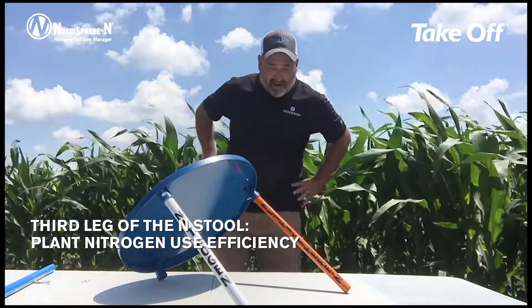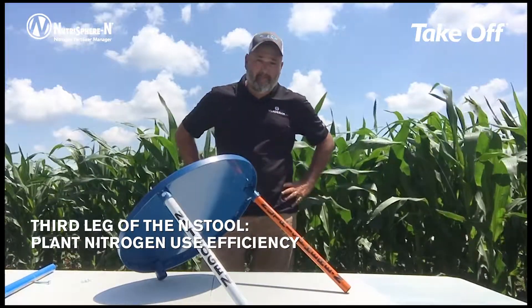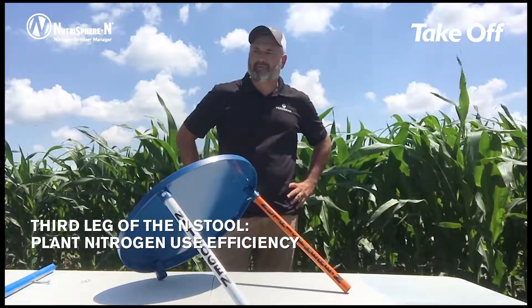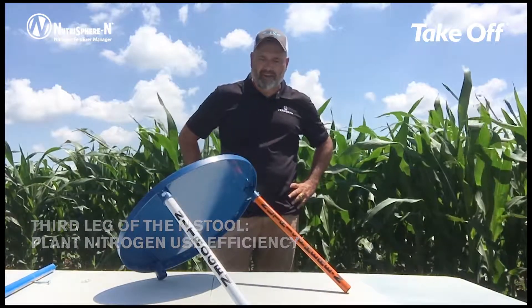We at Verdesian have a product by the name of NutraSphere N that we use for that very purpose. Independent of the type of nitrogen that you apply on your farm, whether it's anhydrous or UAN or urea, we have a formulation of NutraSphere that will protect that nitrogen — keeping more nitrogen available in proximity to the treated nitrogen you're putting out in the field, more that's available for this crop plant to take up. The second leg on the stool, and really a risk management tool, is our NutraSphere product to protect your nitrogen investment.